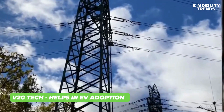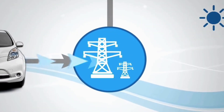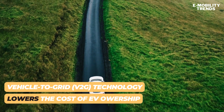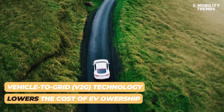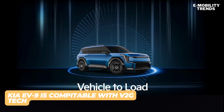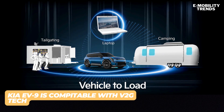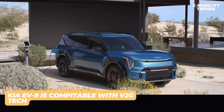Furthermore, integrating EVs with V2G technology into the energy ecosystem lowers the total cost of ownership, making them more accessible to consumers while fostering a connected and efficient energy landscape. Car manufacturers such as Kia and Ford are making their vehicles compatible with V2G technology. Kia's EV9 three-row electric SUV is the latest example, supporting vehicle-to-load, vehicle-to-home, and vehicle-to-grid technology.